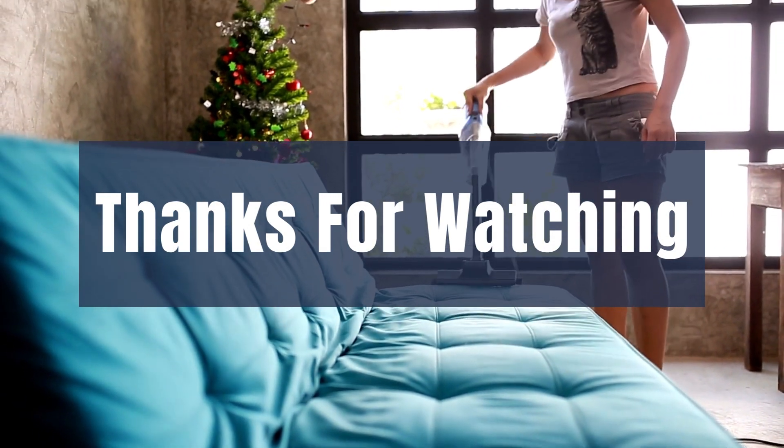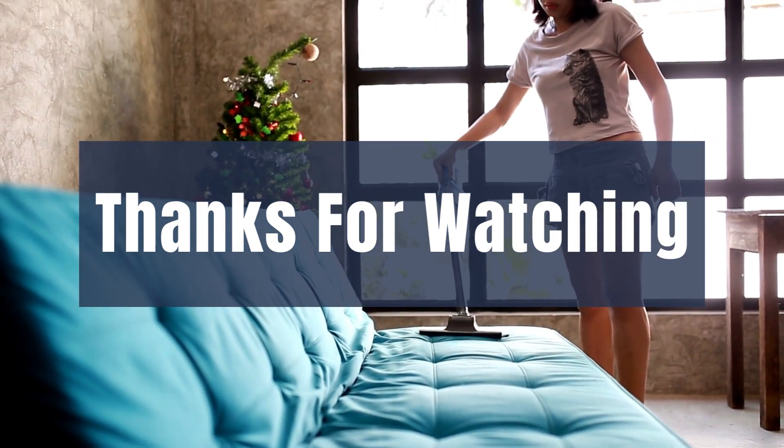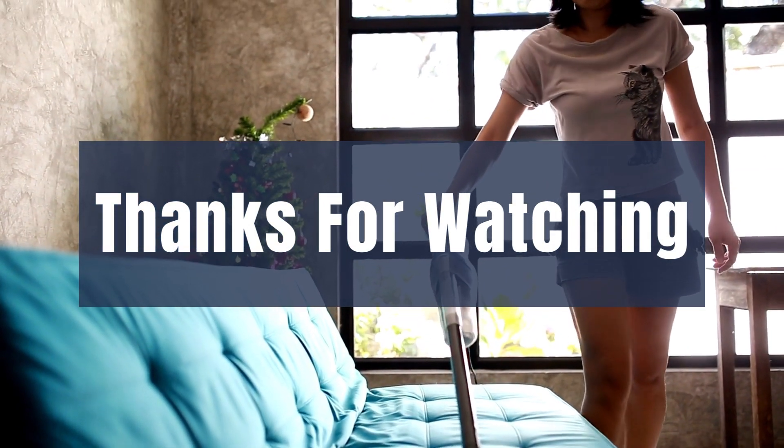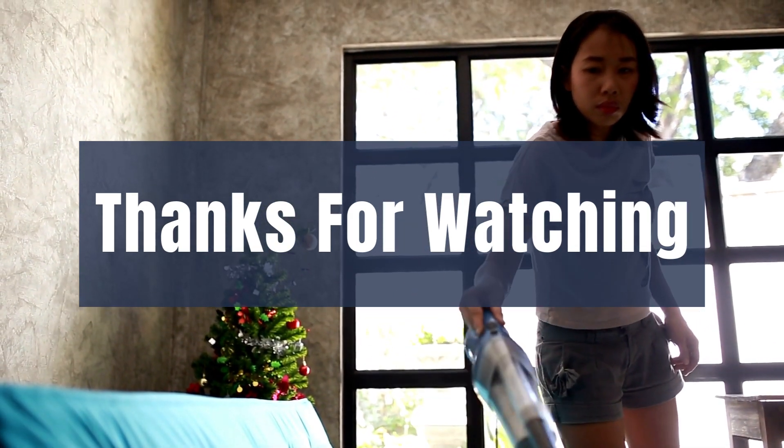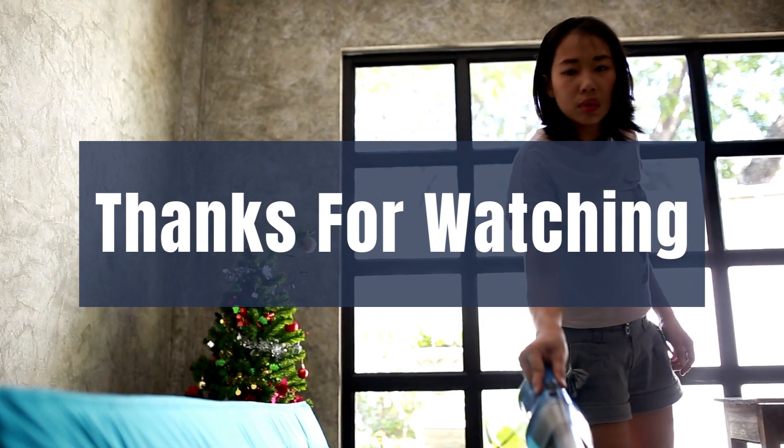We hope you loved the video and please tell us which products we should review next in our comments section. Thank you for spending time on our video. Please remember that there are links in the description for all products shown today.